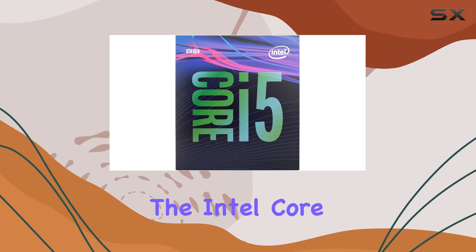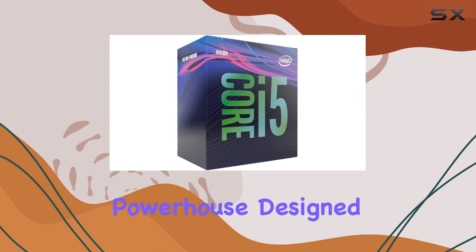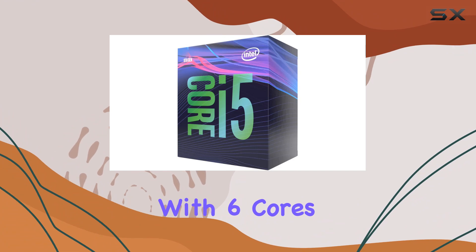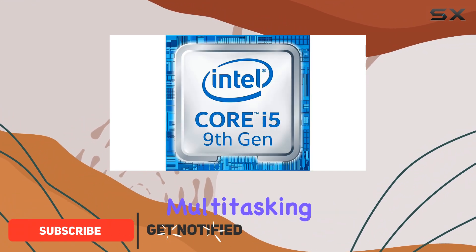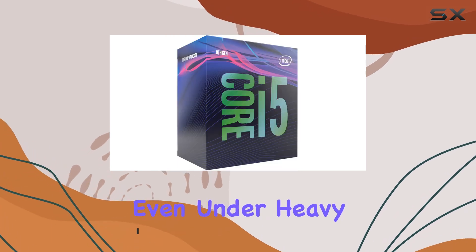Today, we're diving into the Intel Core i5-9500 desktop processor, a powerhouse designed to elevate your computing experience to new heights. With 6 cores and 6 threads, this processor delivers seamless multitasking capabilities, ensuring smooth performance even under heavy workloads.